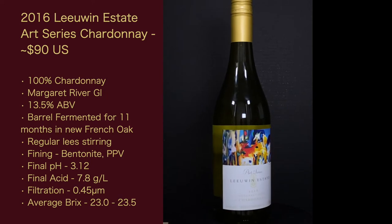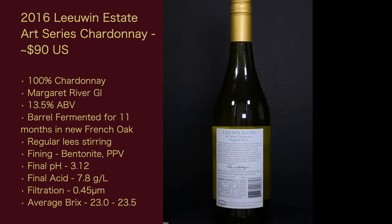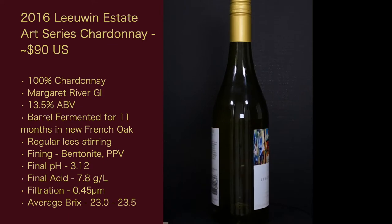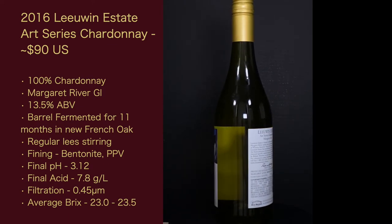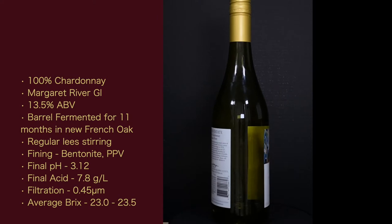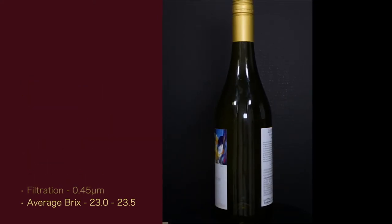The final pH I got from the 2017 wine is 3.12. The final acid for this one is 7.8 grams per liter, which was really close to the 2017 numbers. Filtration at 0.45 micrometers — I've never seen this on a tech sheet before, but I'm sure winemakers would really geek out about that. They also put their average Brix from 23.0 to 23.5 at harvest.